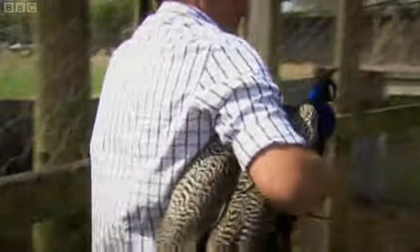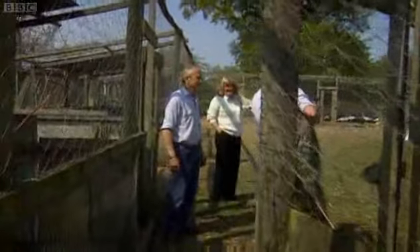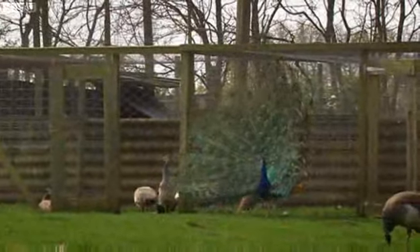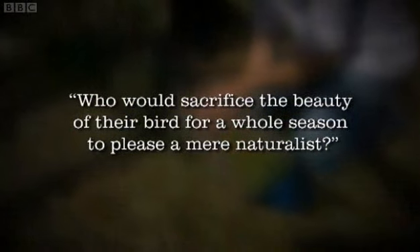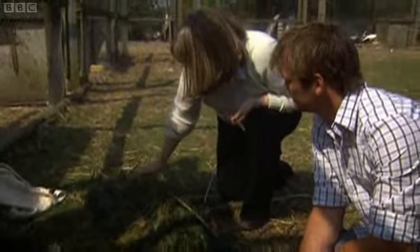Darwin hoped that an experiment like this would explain why the tail of the peacock could have evolved, but he never actually carries it out. He can never persuade anyone to help him. As he puts it, who would sacrifice the beauty of their bird for a whole season to please a mere naturalist? Well, Quentin has agreed to cooperate.